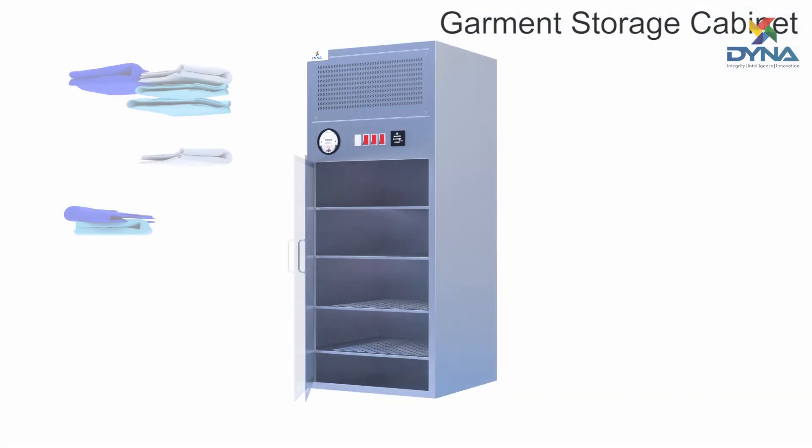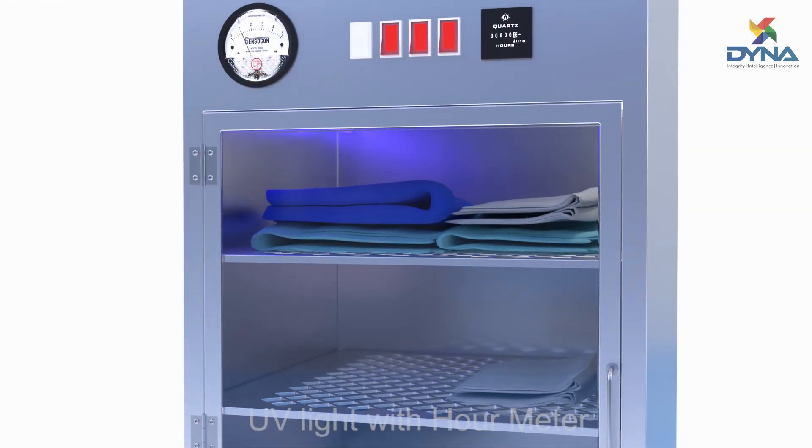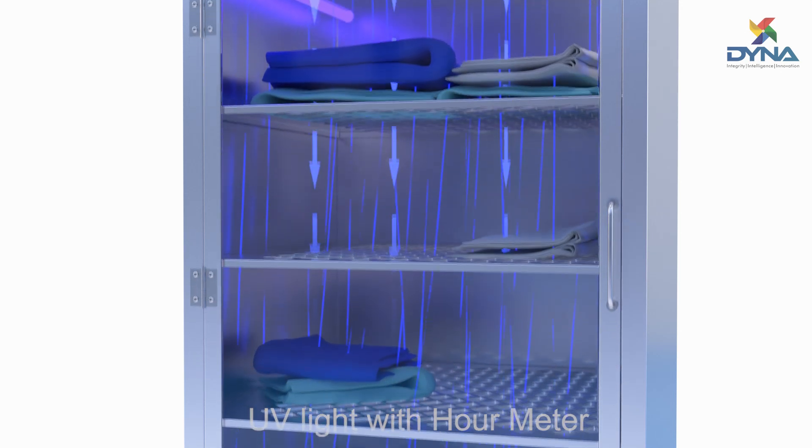Dyna's garment storage cabinets give clean air enabling garments to be stored, while having a UV light with hour meter to kill pathogens on operator garments.